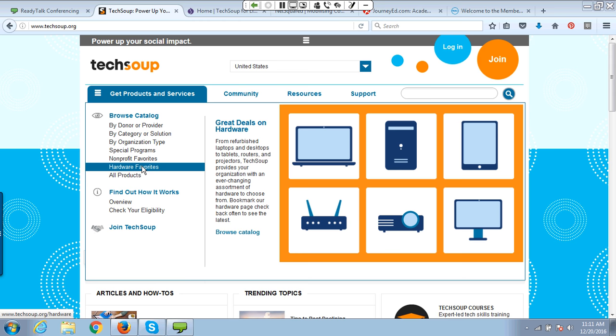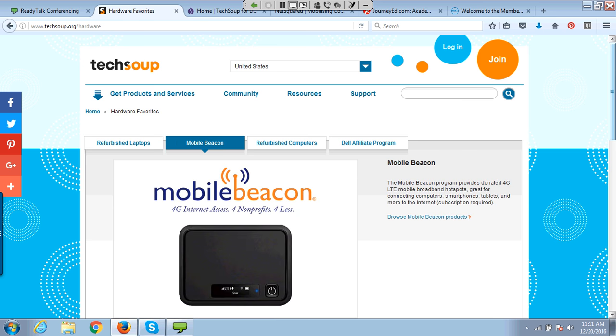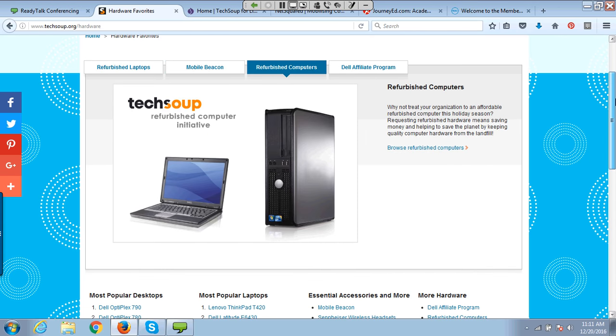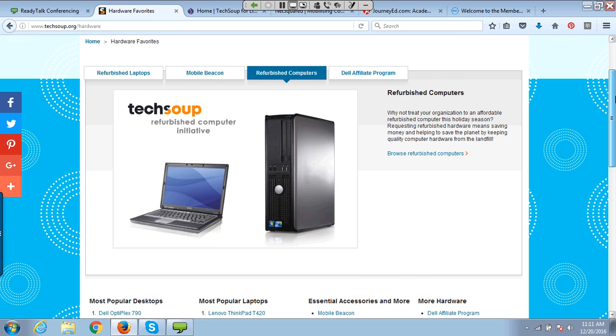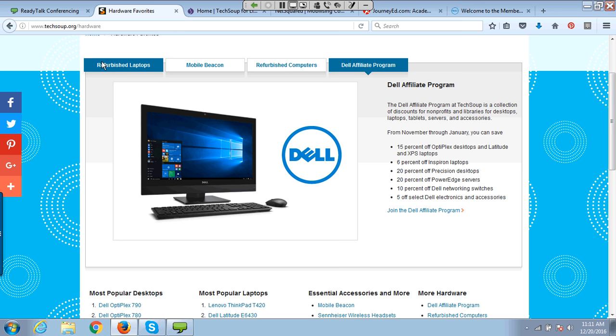The Refurbished Computer Initiative is largely refurbished computers — business-grade machines brought back up to resaleable quality, reconditioned and repackaged. You can request laptops, PCs, monitors, keyboards — the whole range. You can buy them individually, request tablets or laptops. And then there's also the Dell Affiliate Program — another mechanism by which we bring hardware to the nonprofit sector.